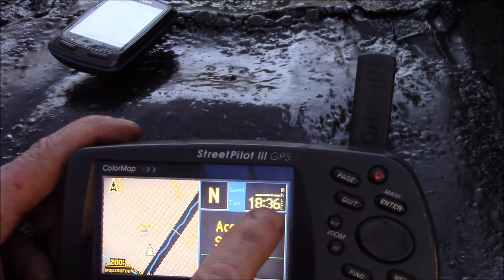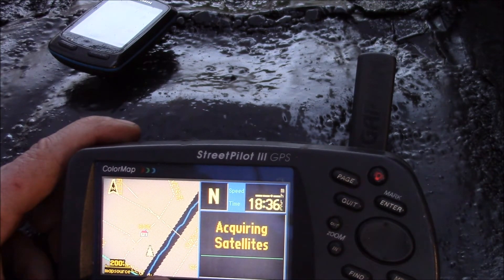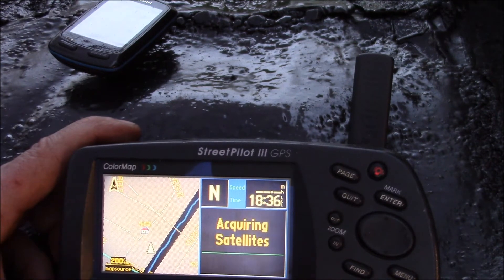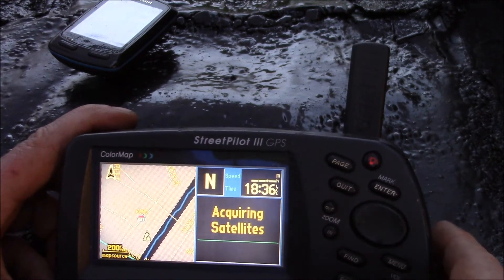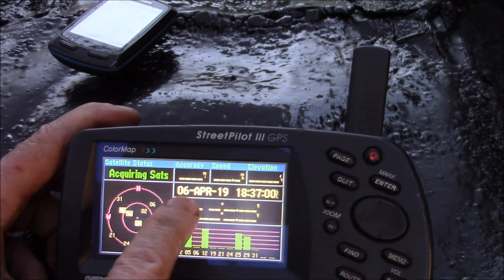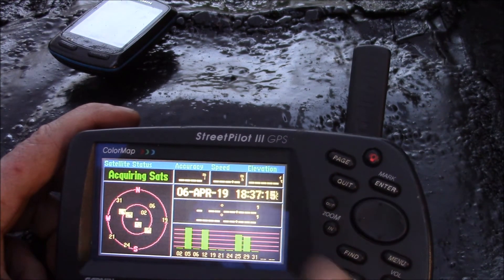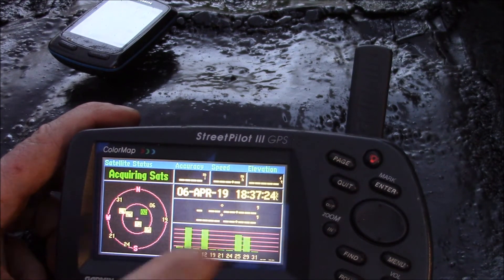The only problem this one has is the time is off by an hour because we're in that period of time between when daylight savings time used to start back in the early 2000s — it now starts a few weeks earlier. So there are a couple of weeks in the spring and a couple of weeks in the fall when the time is off because they changed the daylight savings time date. Going into the GPS info menu, it's got the correct date — April 6, 2019. The only thing off is the time; it shows 7:37 local when it should be 8:37. That's a daylight savings issue, not a week zero rollover issue.